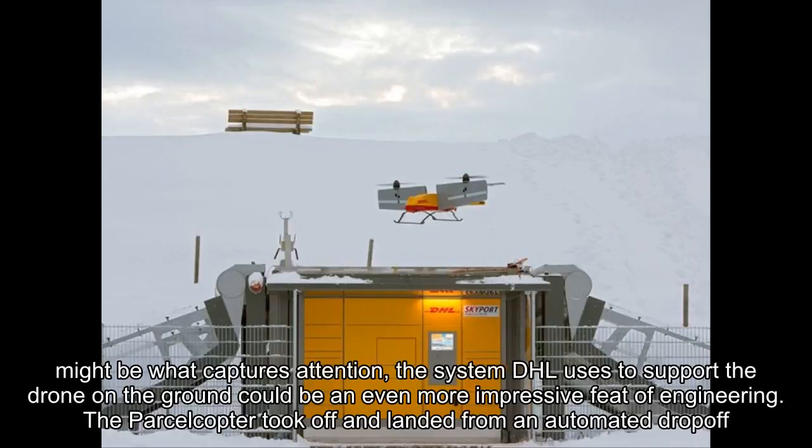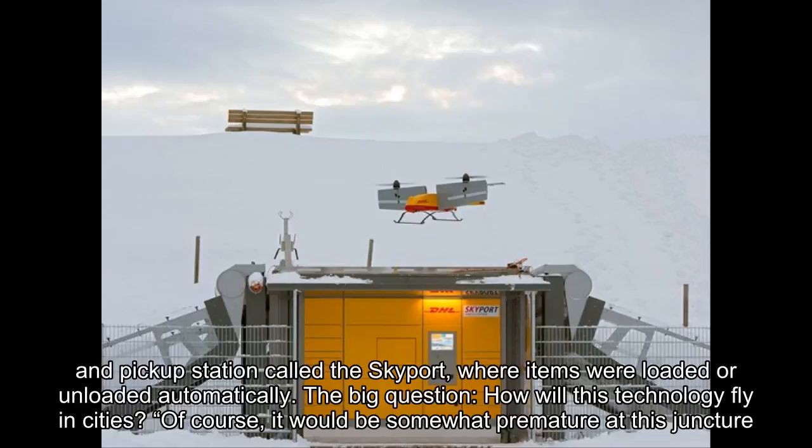While the sky-bound parcel copter might be what captures attention, the system DHL uses to support the drone on the ground could be an even more impressive feat of engineering. The parcel copter took off and landed from an automated drop-off and pickup station called the Skyport, where items were loaded or unloaded automatically.